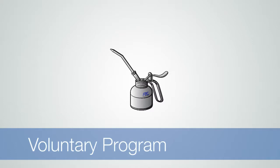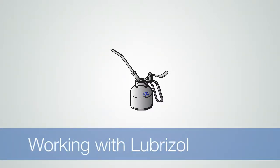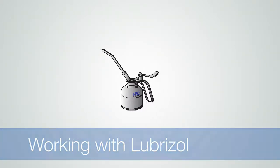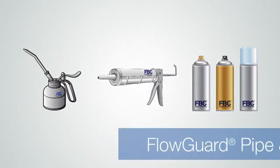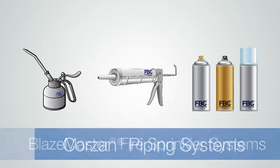This program is voluntary and all participating partners are making a commitment to working with Lubrizol. They agree to being tested to determine whether a product is chemically compatible with our Flowguard, Blazemaster, and Corzan CPVC piping systems material.